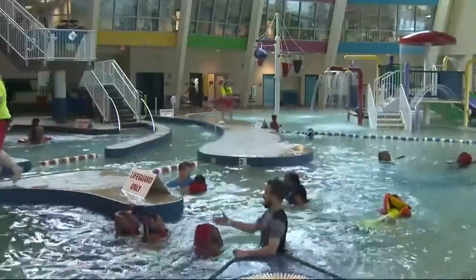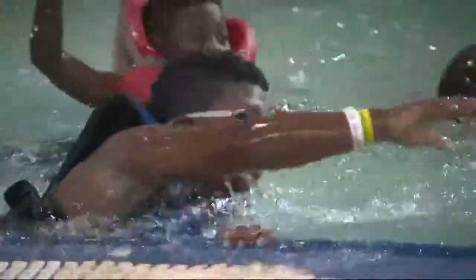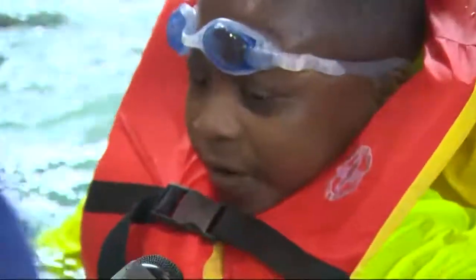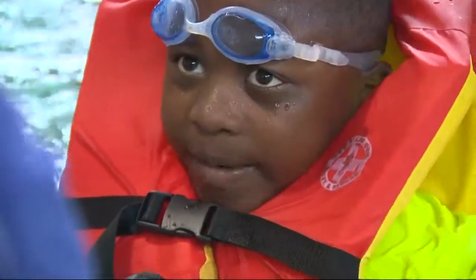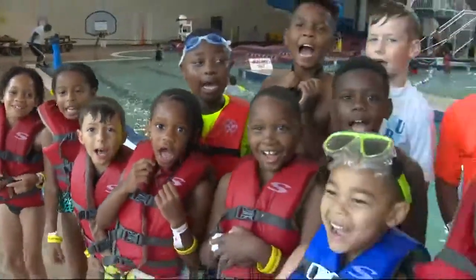If you really want to make a splash for just under $10, take the plunge at Ray's Splash Planet. Live in Mecklenburg County, and it's just $6 for kids 17 and under. I like to hang out with my friends and swim with my friends. All easy, affordable ways to beat the heat this summer in the Queen City. We love summer!